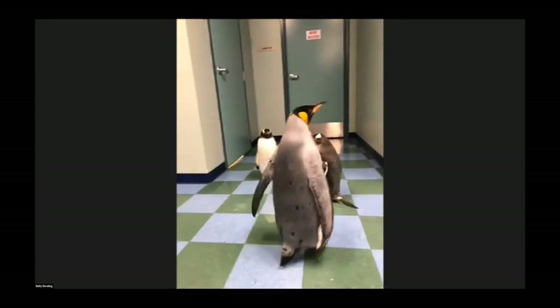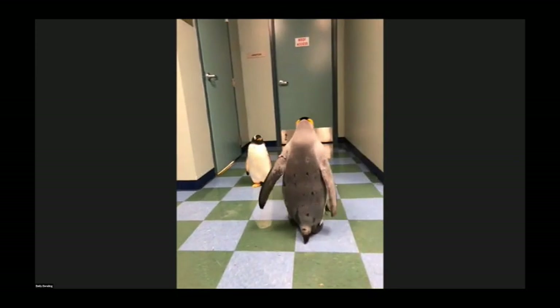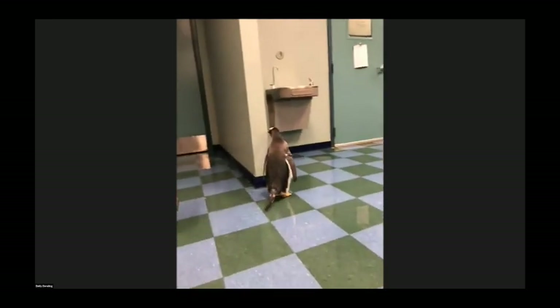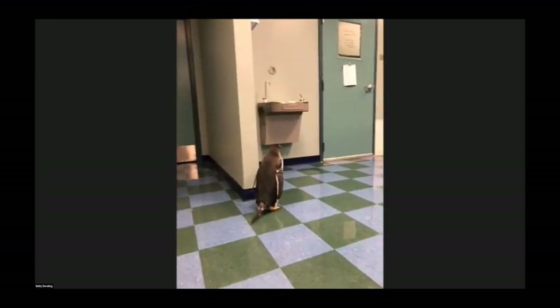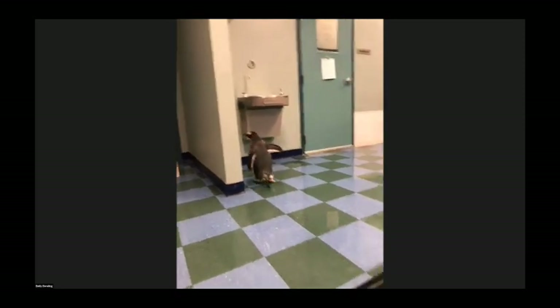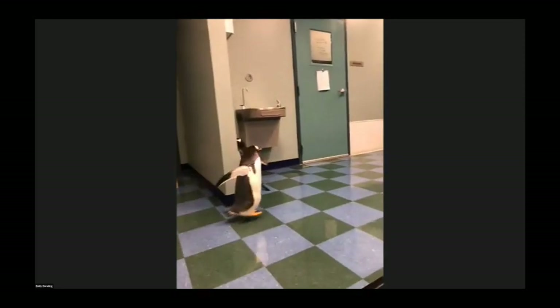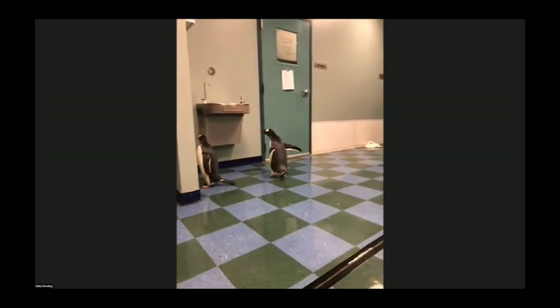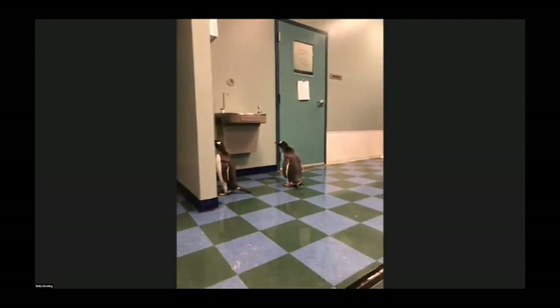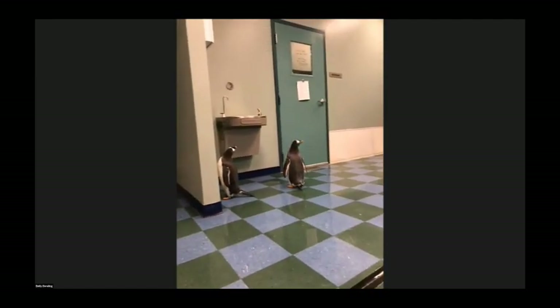Don't let that fool you though — they can actually get up and moving whenever they want, especially the Humboldt penguin. The Humboldt penguin is known to be the most skittish penguin in studies, and when they want to get up and move, they definitely can. If I had to put a number on it, they're probably running at about five miles an hour or so.